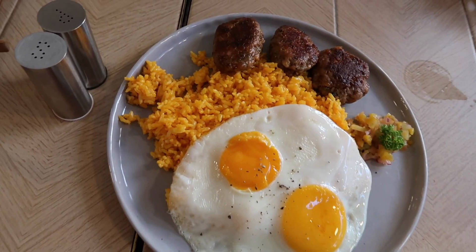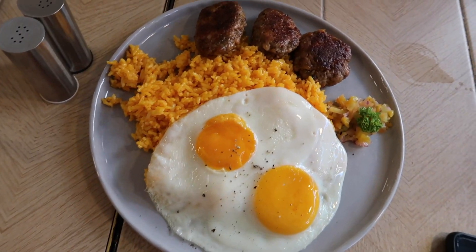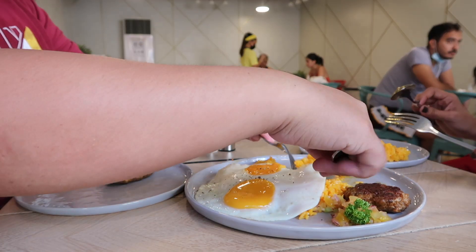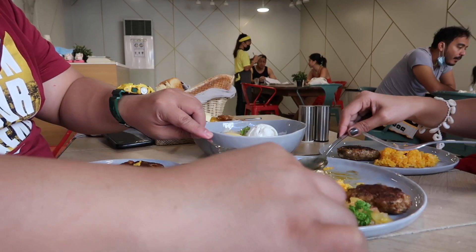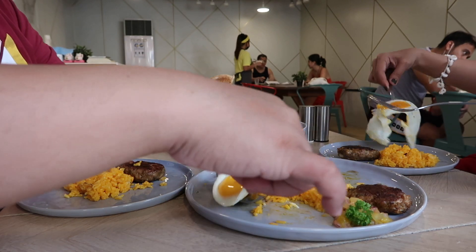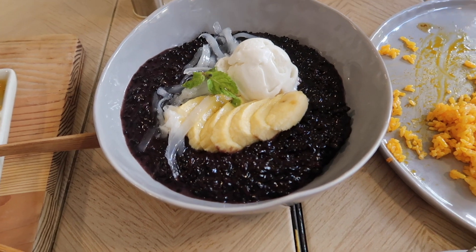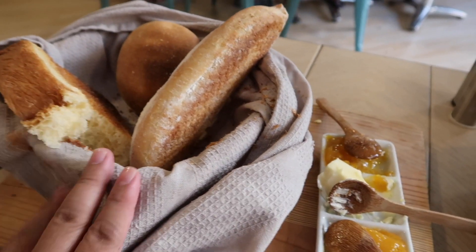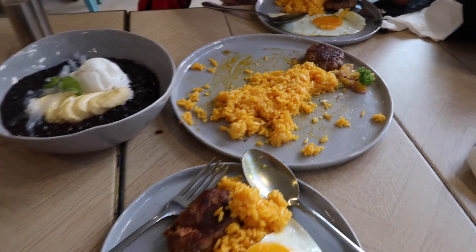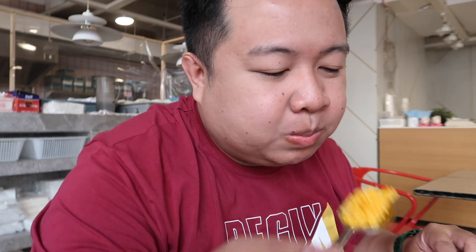So nandito na yung order natin — chorizo and eggs. Ang bango niya guys, looks yummy! And ito na yung heirloom rice champurado — with coconut ice cream and banana. So ayan na — bread basket, champurado, and chorizo and eggs. Let's eat! Guys, alam nyo, sobrang sarap yung chorizo and eggs nila dito — grabe! Pati yung rice nila, ang sarap! Highly recommended ko ito — para sa lahat ng rice dishes na natikman namin dito, ito yung pinakamasarap for me. The chorizo and eggs of Sunnyside Cafe — sobrang sarap!